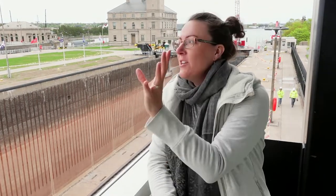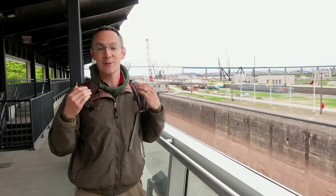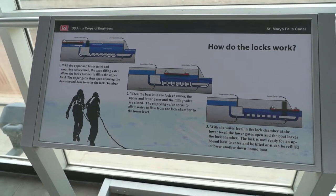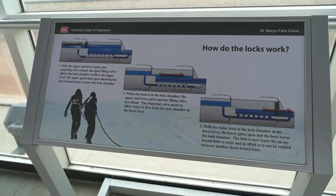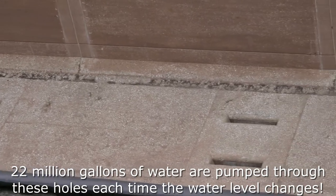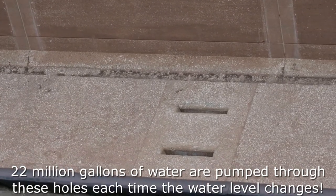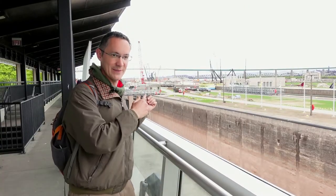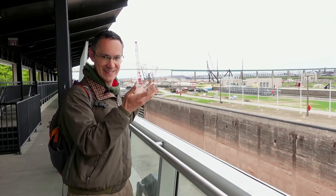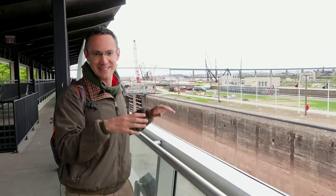Now the Army Corps of Engineers works in tandem with the National Park Service and the State Historic Preservation Office to maintain the locks. The way these work is when a boat comes in from the low side and wants to go up, it enters the lock with the water level already low, they close the gates, and pump in water until it is at the level of the higher lake and it passes through. When a boat wants to go in the other direction, it comes in from the high side with the water level already up, and then they pump the water out until it is at the level of the lower lake and it moves on.